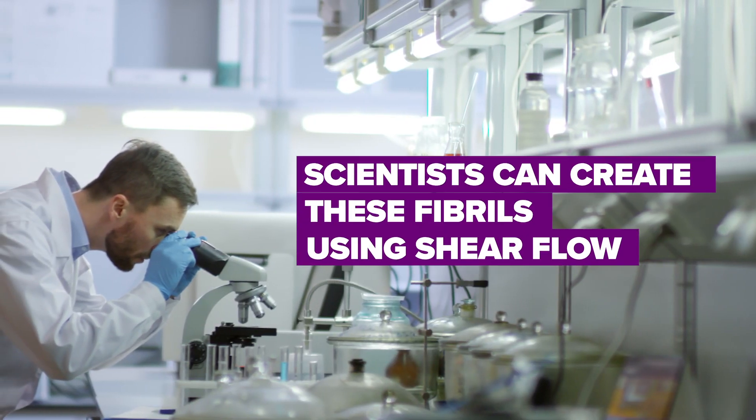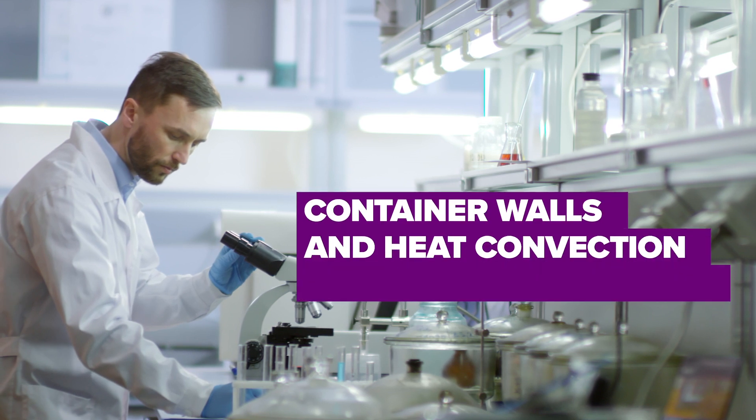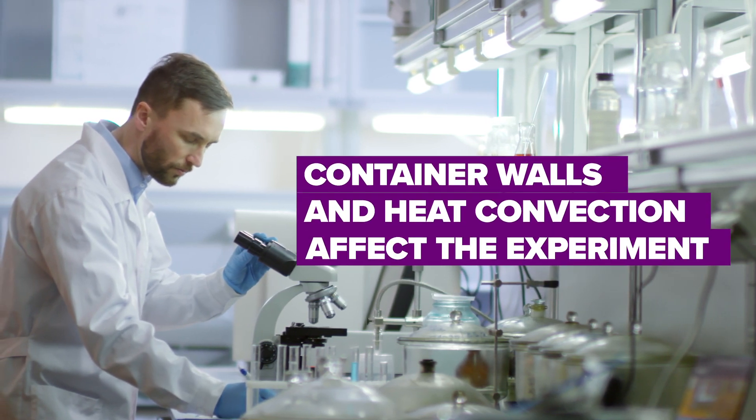Scientists can create these fibrils on Earth using shear flow, but researchers have found that container walls and heat convection negatively affect the experiment.